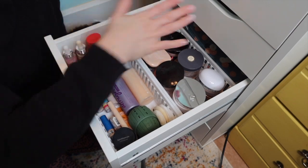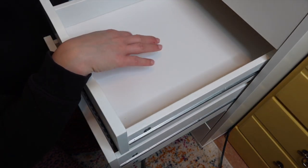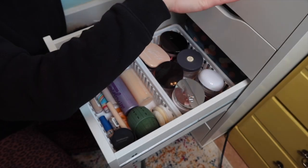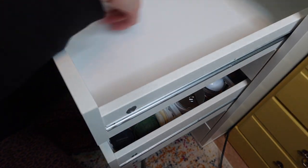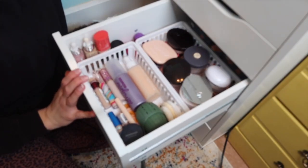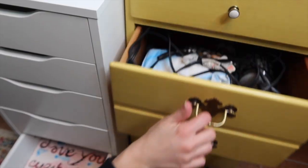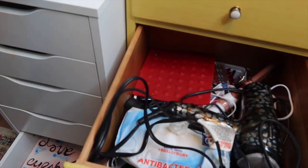I haven't made a decision — maybe this one will be blushes, bronzers, highlights. I'm not really sure. Maybe brushes — I wonder if I had my brushes just all laid out in here. I would like that. But I do know what I want this last one to be, which is going to be my hair tools. Currently they're in this drawer and it's just a little chaotic in here, to be honest.